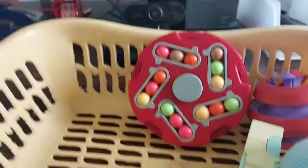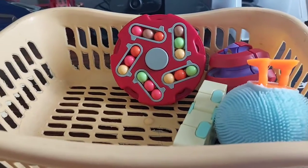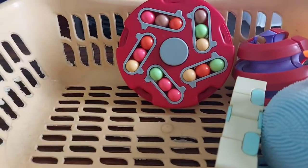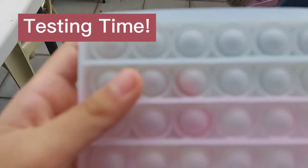So that's all my fidget toys! I hope you enjoyed the tour. I'll just pause the video and we will experiment to see if the color-changing pop it will work. See you! We're now here at the balcony.